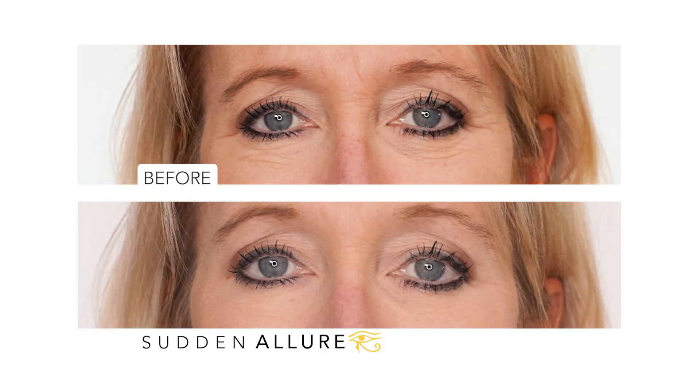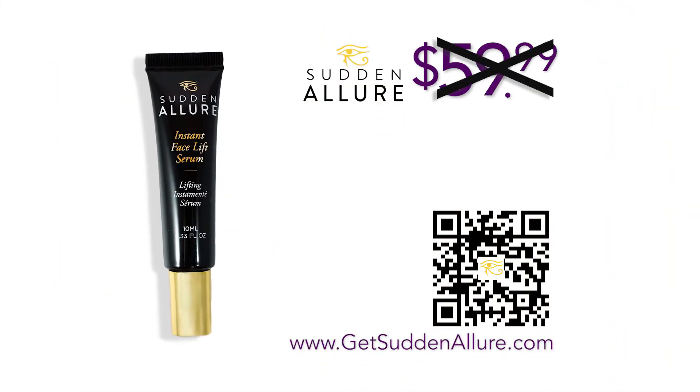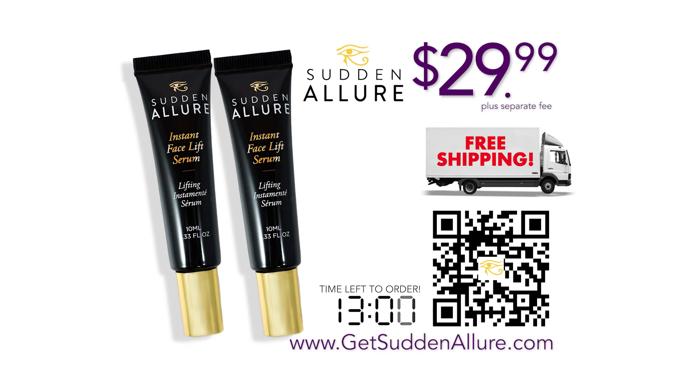Look at this incredible transformation achieved in just minutes with Sudden Allure. Order now and get Sudden Allure for 50% off — that's right, $29.99 — and you'll get free shipping. But wait, now you can double the offer, just pay a separate fee. That's two full-size bottles for one low price. Scan the QR code or go online to GetSuddenAllure.com. Order now.